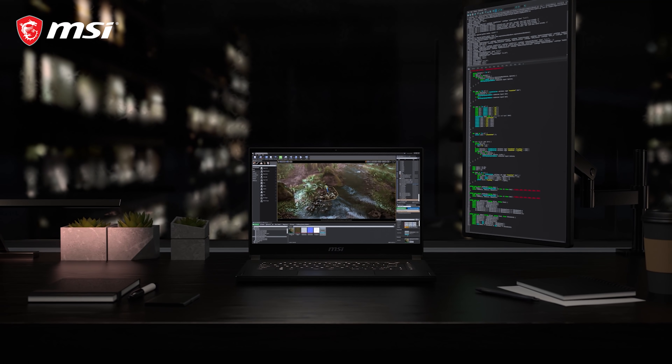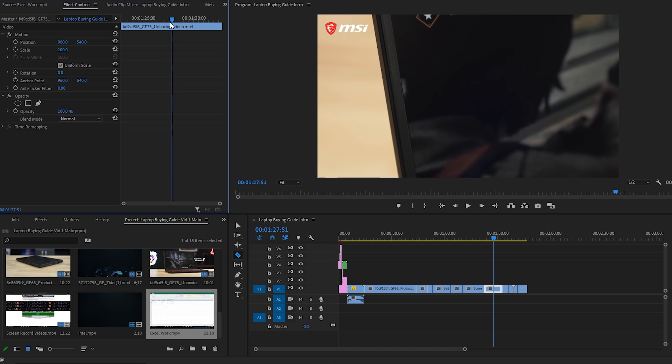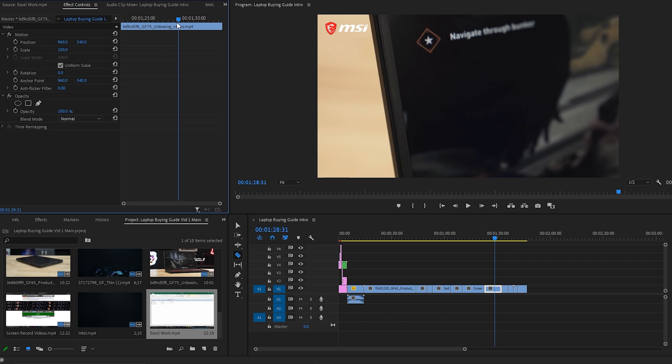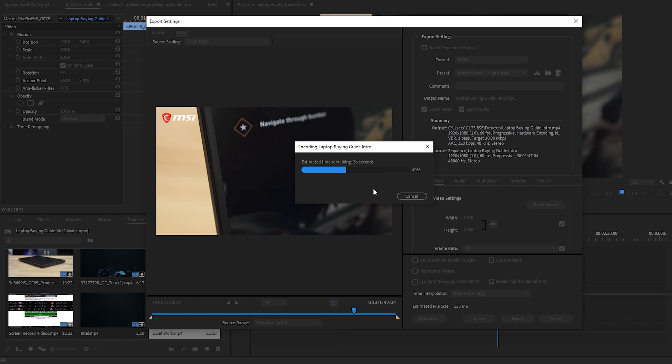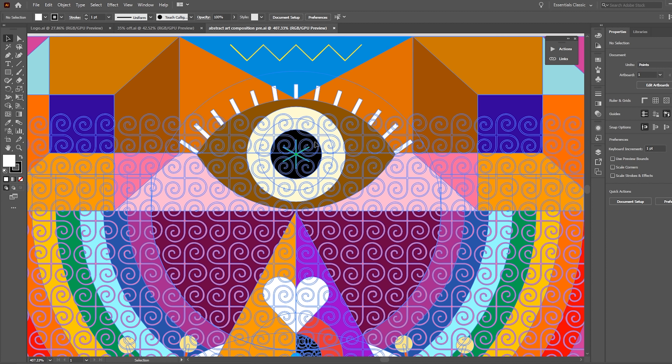High refresh rate in competitive games like CSGO and Valorant is highly useful for getting those perfect headshots. The GF75 won't fall short with a large 17-inch display and refresh rate up to 144Hz.